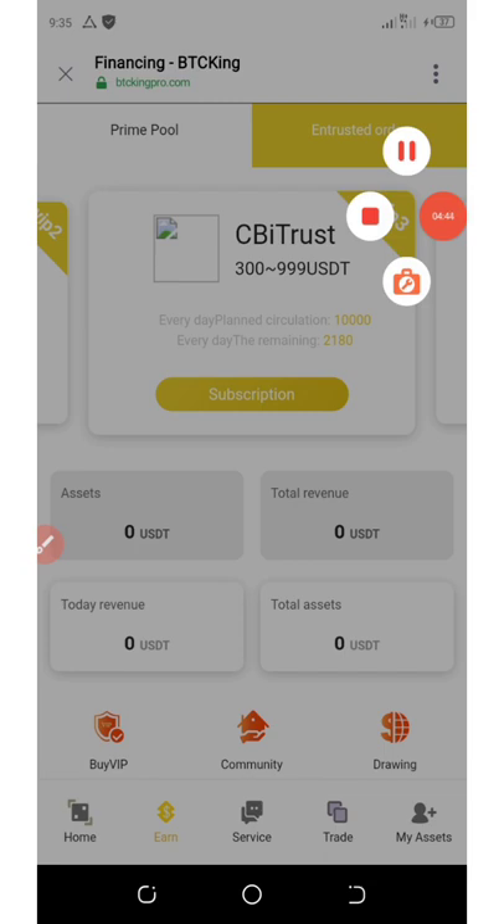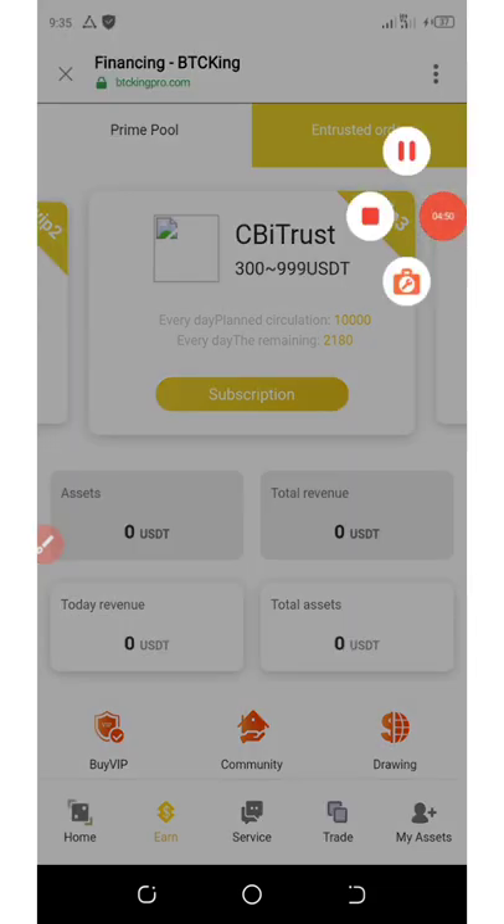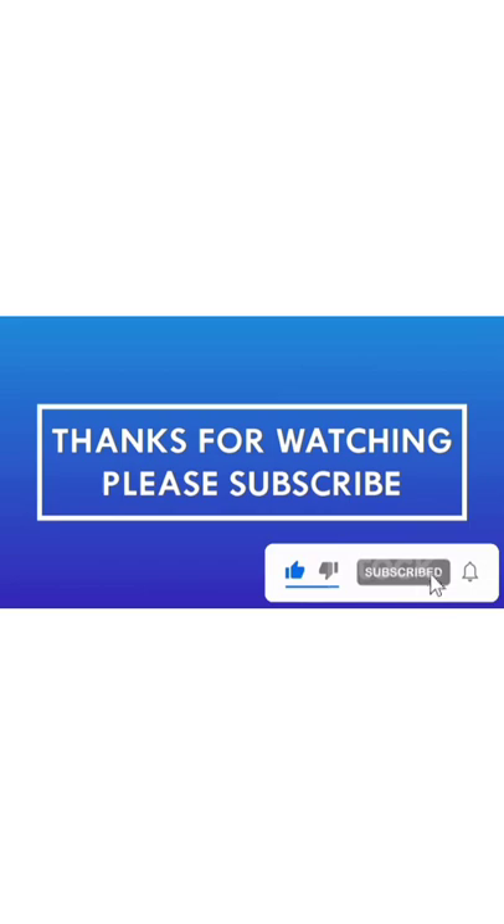Sorry for the way I'm talking right now — I'm not feeling well, but I pray I'll be fine soon. Thank you for watching and see you in the next video. Goodbye, guys.